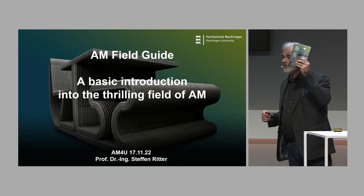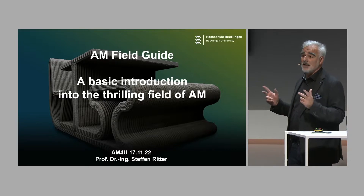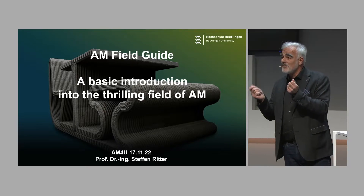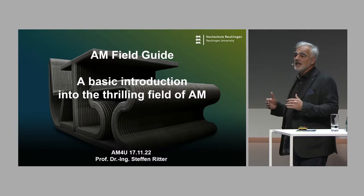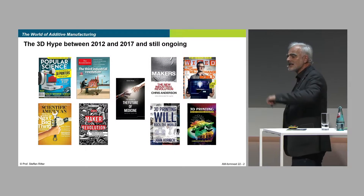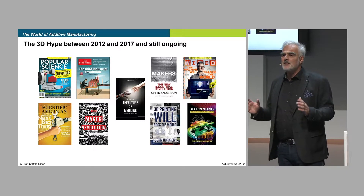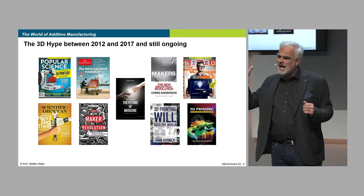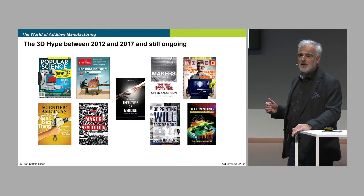There is not this one and only additive manufacturing or 3D printing system. There are lots and tons of different variants and systems, and those need to be understood. So I developed very reduced-to-the-max graphics, and this is what I would like to introduce to you — to give you a basic introduction into this thrilling field. Let's step back some years ago, mainly 10 years ago, when the real 3D printing hype began. I'm doing 3D printing since the early 90s, from the very early days on.